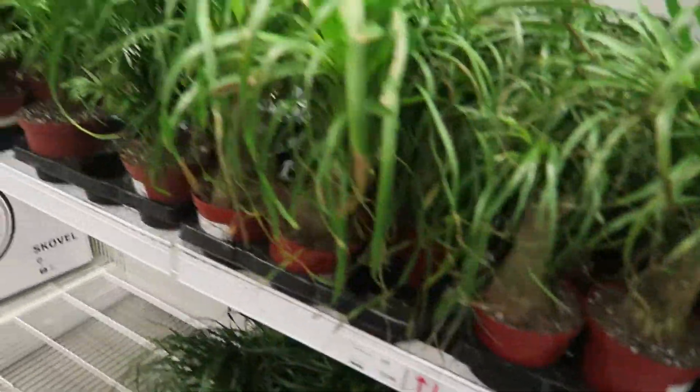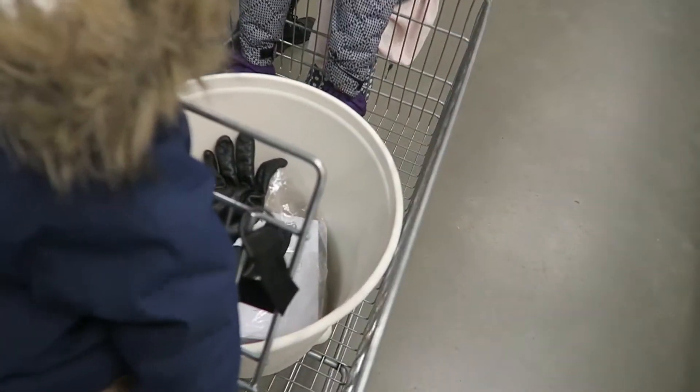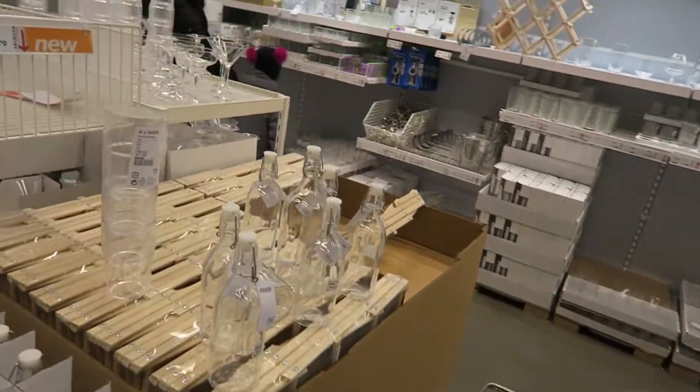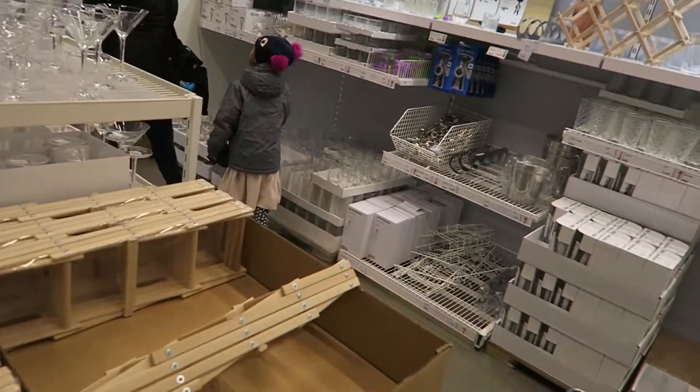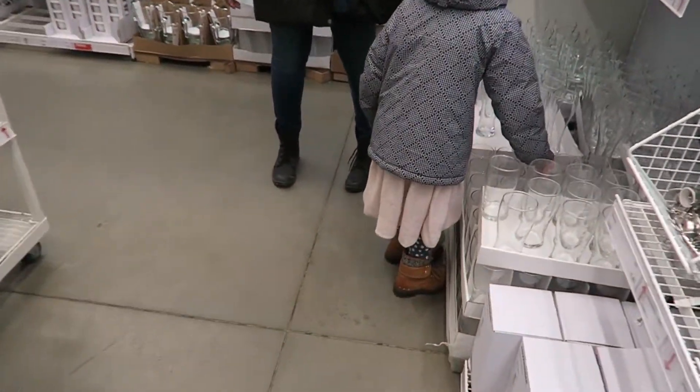Do you guys ever feel like every time you go to a store with the wife, you have a mission to go there but then you end up walking away with a lot more? That's what's happening now. We originally wanted to get a pot anyway, so now we've finally reached our destination.